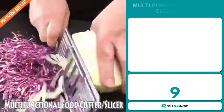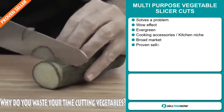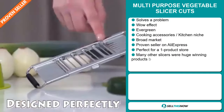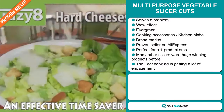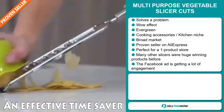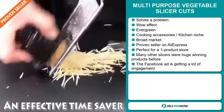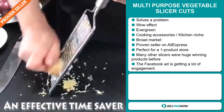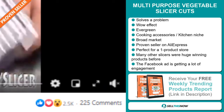Our next product is the multi-purpose vegetable slicer. Now this is a problem solver. It definitely has that wow effect and it's an evergreen product, which means you can sell this all year round. It falls under the cooking accessory kitchen niche market. We also think that this item has a broad market base. It's a proven seller on AliExpress with many many orders. And it's perfect for a one product store. Many other slicers were huge winning products before on the market. And finally, the Facebook ad is getting a lot of engagement.